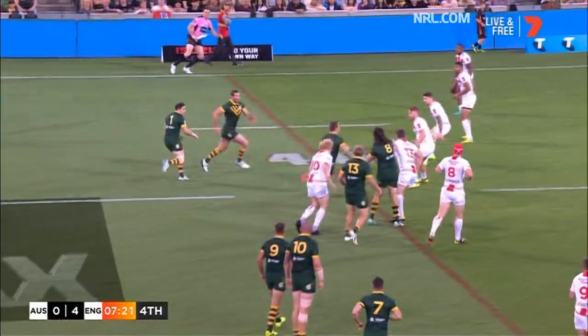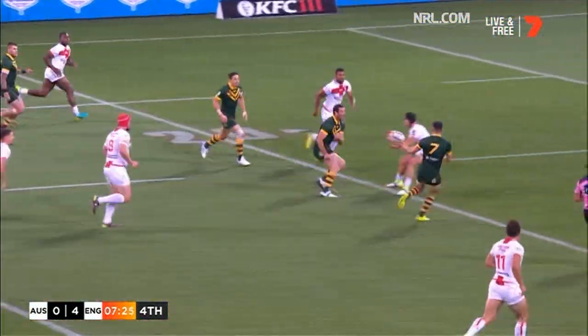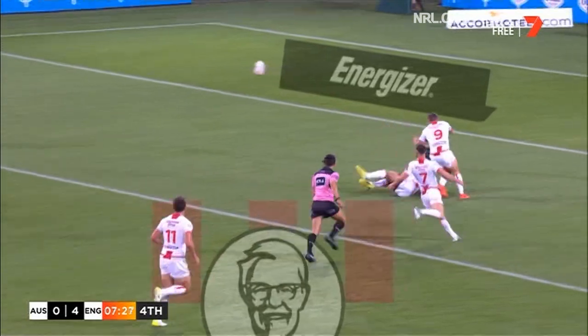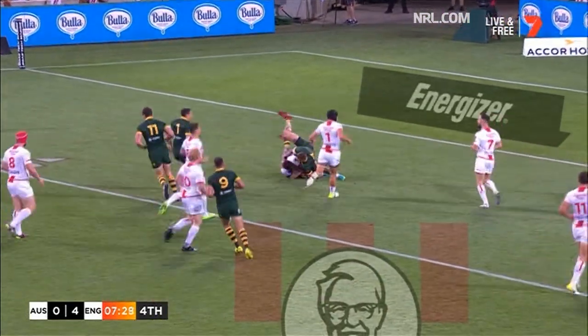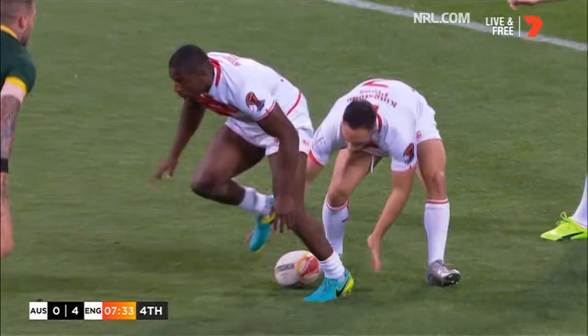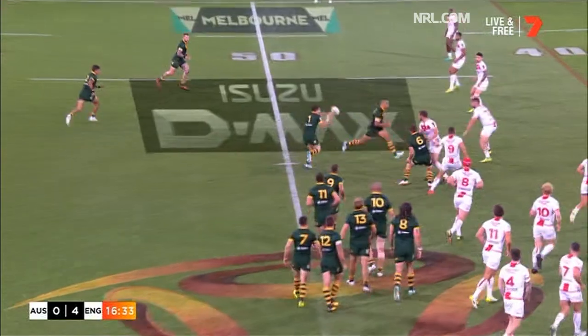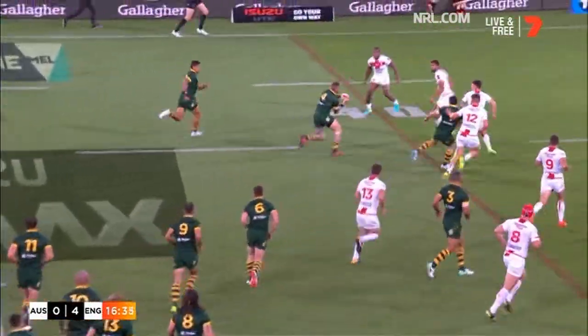Smith. Now Morgan steps through the tackle, links with Kordner. The pass forward — he throws it over his head. And the try scorer's there for England to tidy up. Gerry McGillivray was able to read that. But danger signs up the middle, right on the halfway line.